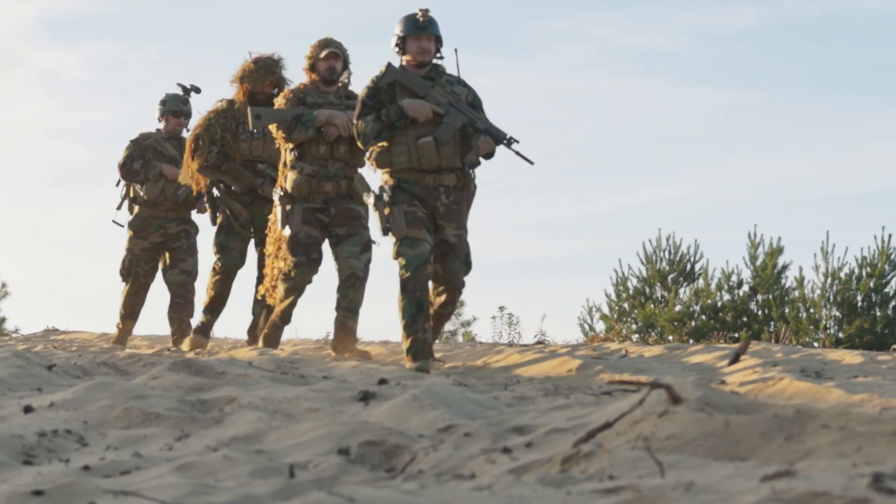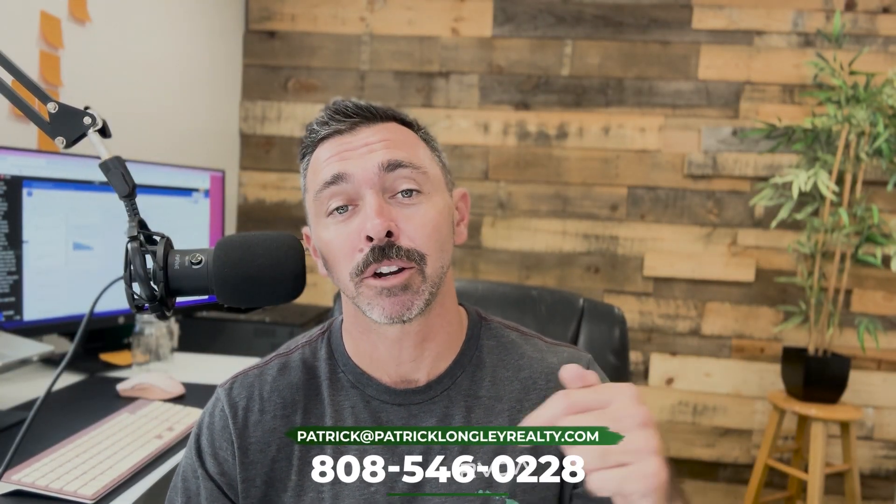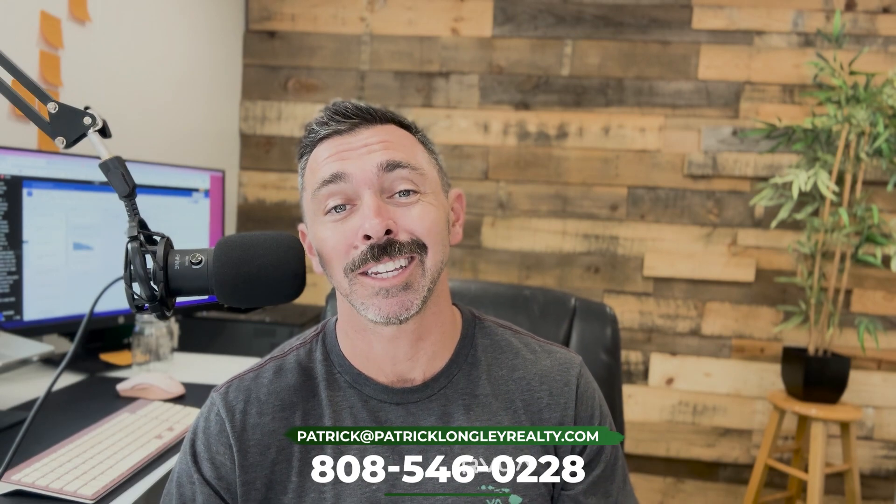My name is Patrick Long, a licensed real estate agent out here in Hawaii, and have been for nearly a decade helping service members like yourself when it comes to buying, selling, and investing. If you have any questions about real estate or just want to talk story, I've got my contact information right here or you can directly DM me on any of my social media platforms. Now let's jump into the VA no-no loan and how you could potentially buy a property out here with literally no money.